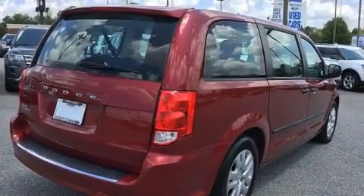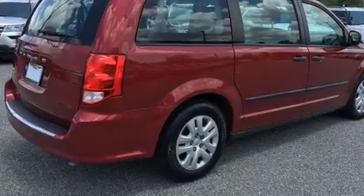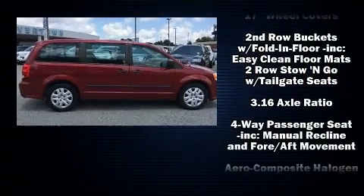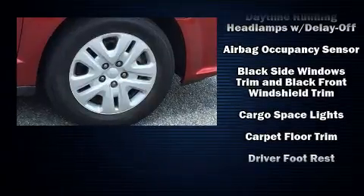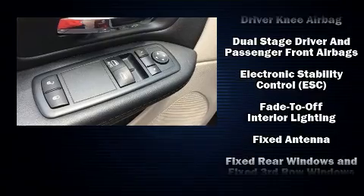Storage solutions are integrated throughout the interior, demonstrating thoughtful attention to detail. Dodge also prioritized safety and security with features such as dual front impact airbags with occupant sensing airbag, head curtain airbags, anti-whiplash front head restraints, a panic alarm, and four-wheel disc brakes with ABS.